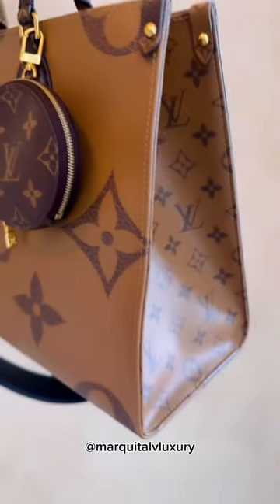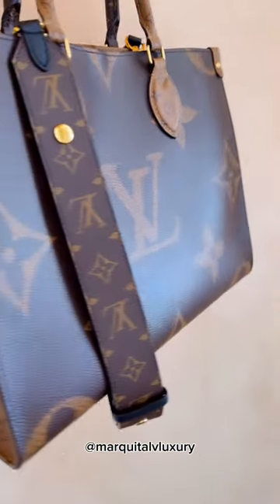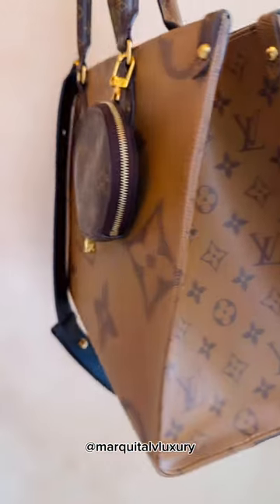This is the on-the-go tote in reverse monogram. I went for the MM size years ago but now I am kicking myself in the butt because I want the GM size as well.